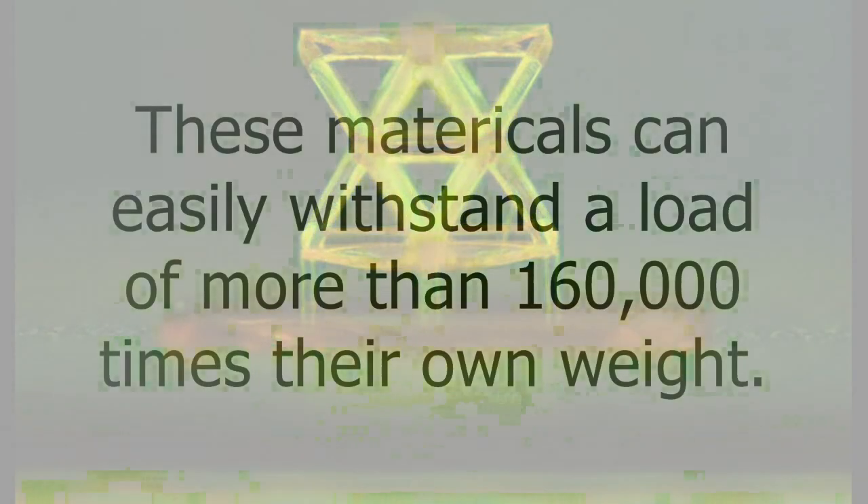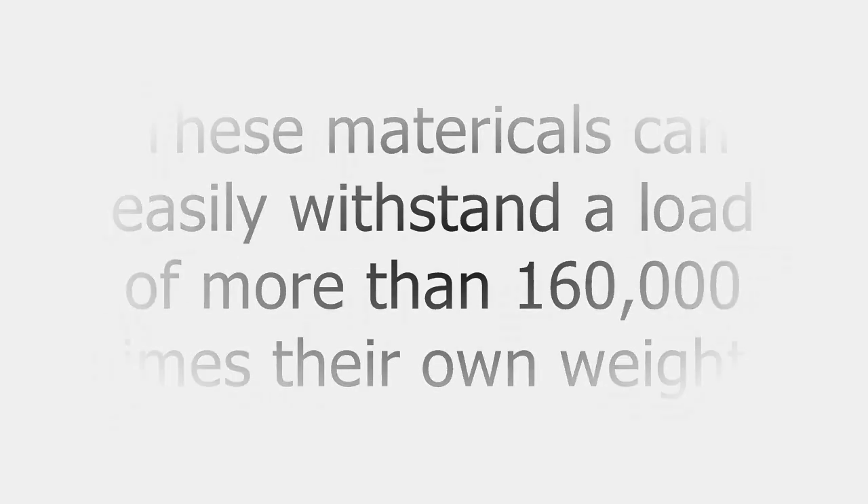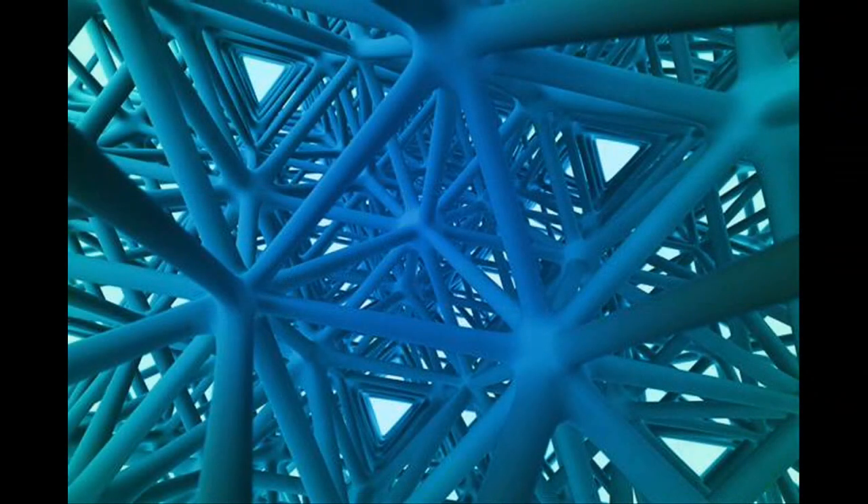These materials can easily withstand a load of more than 160,000 times their own weight. The researchers at MIT have tested the process using three engineering materials — metal, ceramic, and polymer — and all showed the same properties of being stiff at light weight.